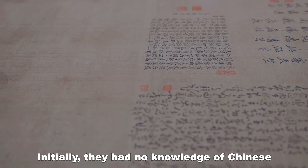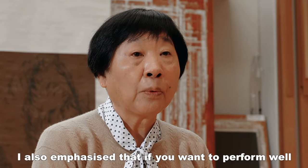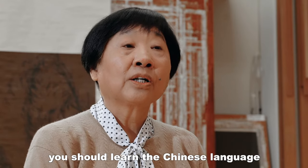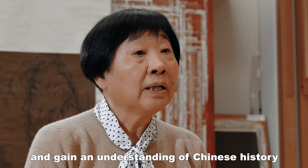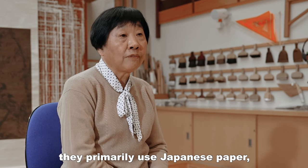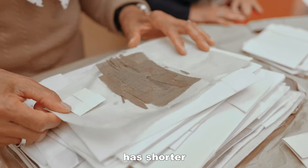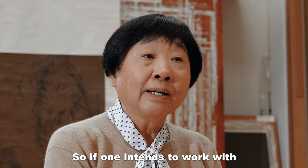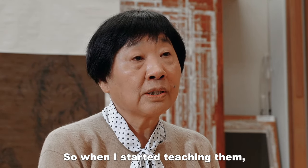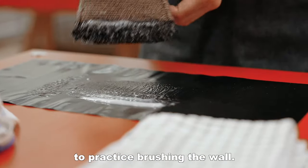They started to talk about Chinese techniques and methods. If you want to learn Chinese conservation, you need to learn Chinese history and culture. They used to learn using Japanese papers, which are very thin, making it easier to work with. If you want to use Chinese materials, you need a basic skill first. So I started to ask them to develop those foundational skills using Chinese methods.